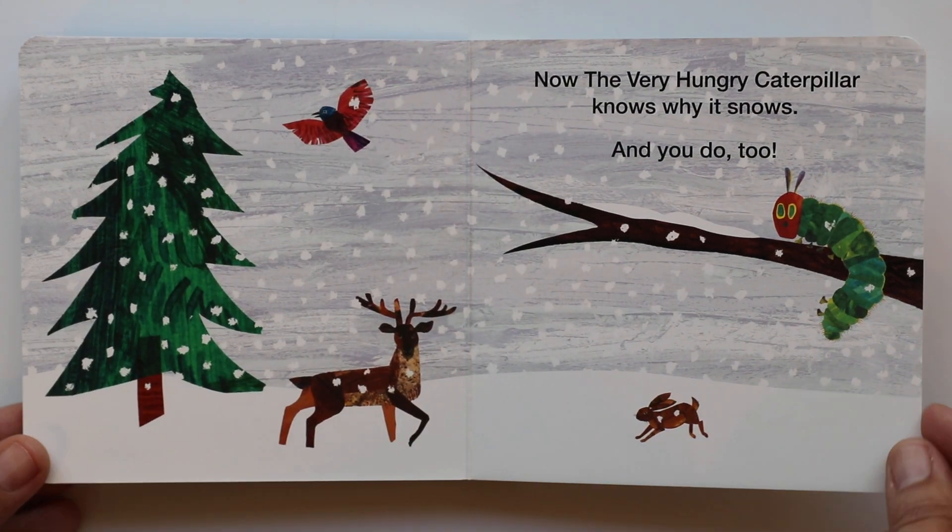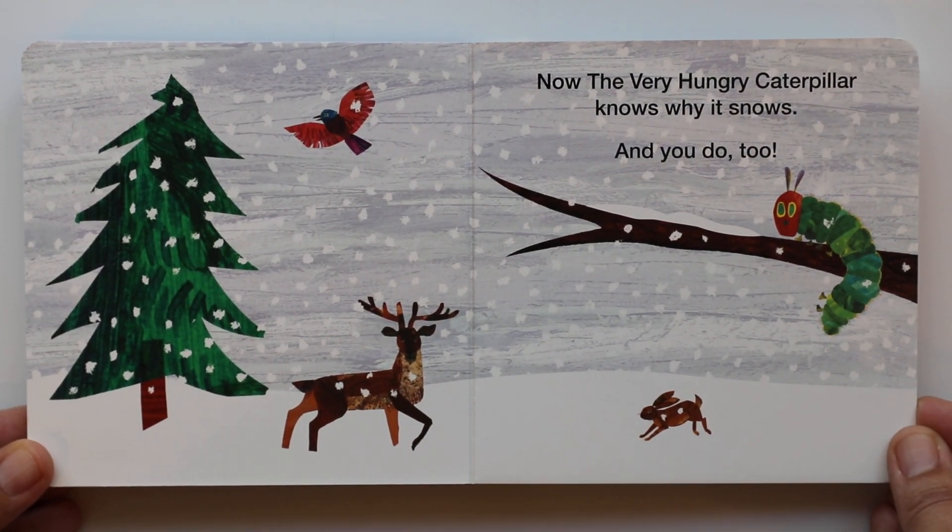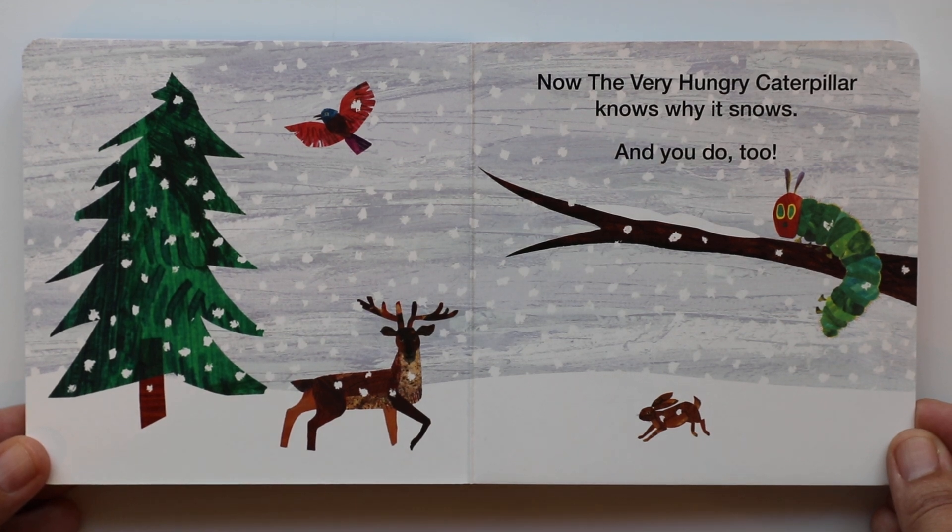Now the Very Hungry Caterpillar knows why it snows. And you do too. Yes, I do.